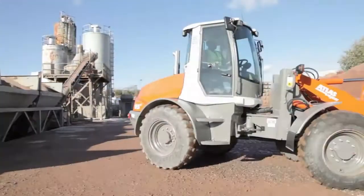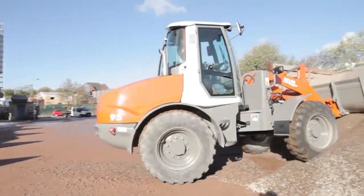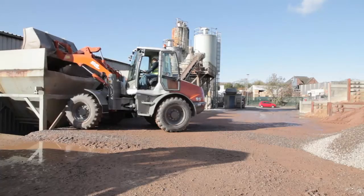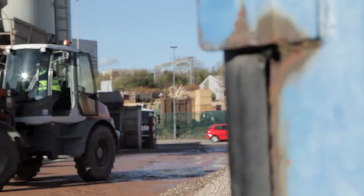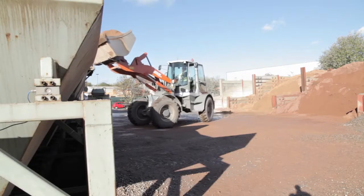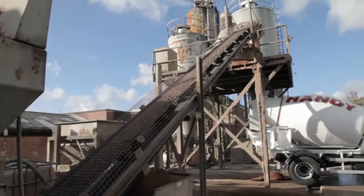We also have a wide range of sand, gravel and aggregates available for building and DIY applications. We only use the highest quality products and our mixers are ready to deliver in bulk across the West Midlands.